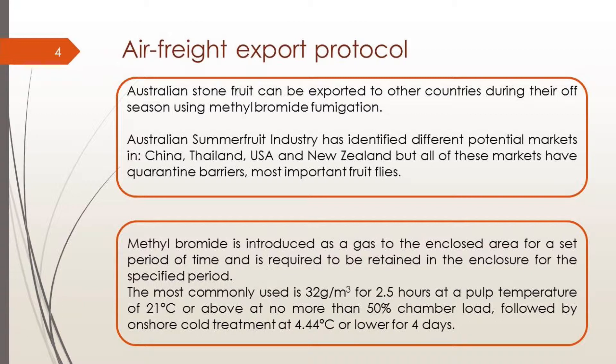But all these markets have quarantine barriers due to the most important fruit flies. We were doing air freight because cheap sea export takes more than three weeks, and the fruit loses a lot of quality. We want high quality products reaching those countries.